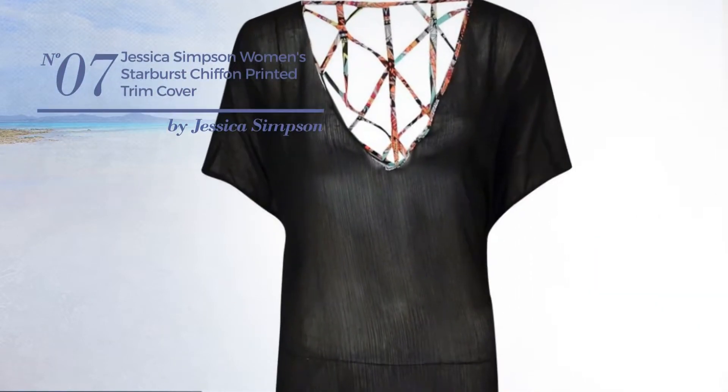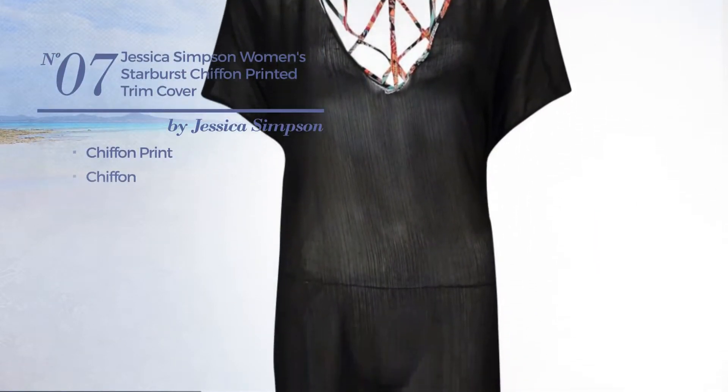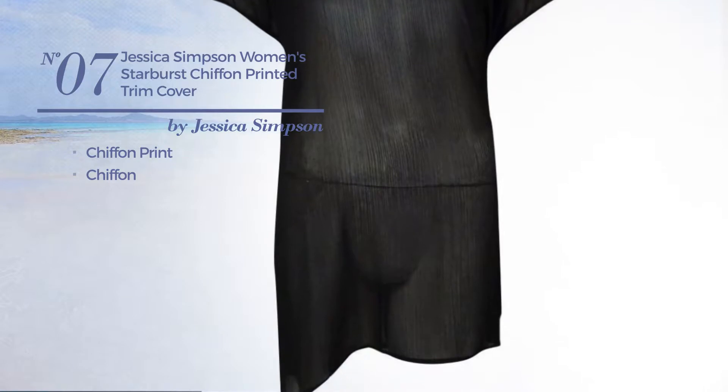Number seven featuring chiffon print made of chiffon, available exclusively in black.